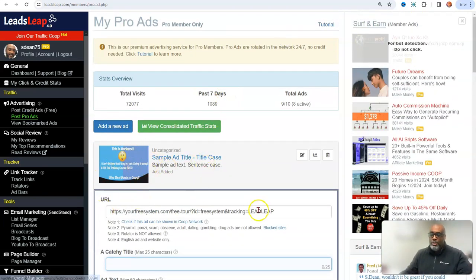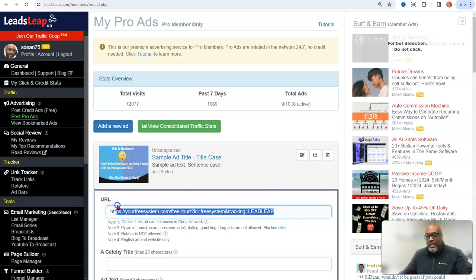You post a picture and put your link, then post it on Leads Leap. If you didn't know, Leads Leap is an excellent opportunity to get visitors to your page. I have a total of 72,000 clicks on my total ads — most people don't get that many clicks when posting on Facebook. And Leads Leap is free, just putting that out there.